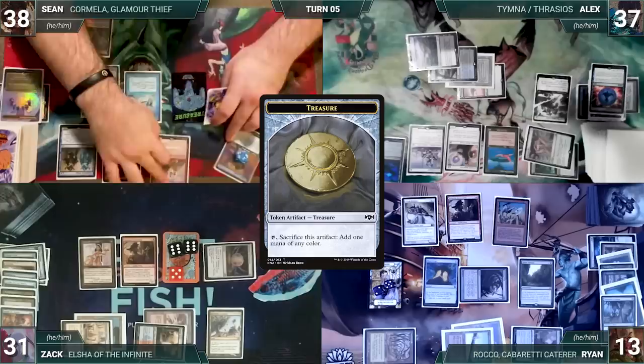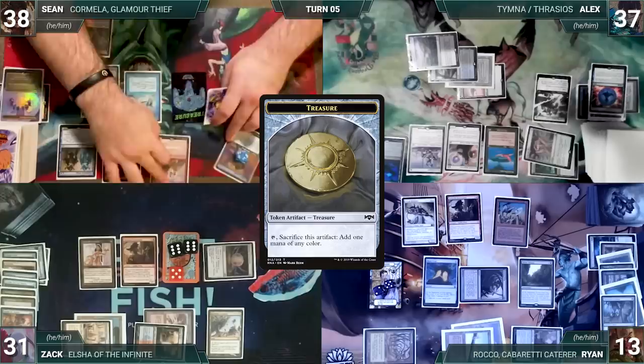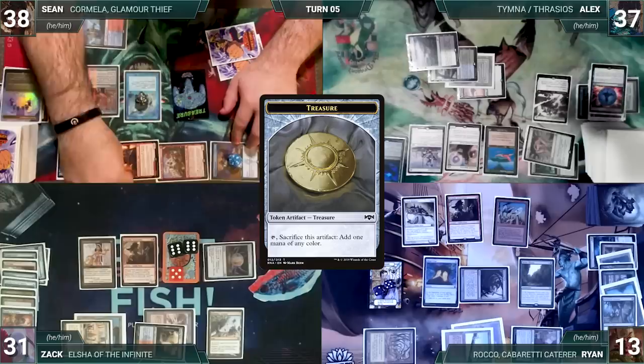During Sean's upkeep he pays to keep his Remora. He draws and moves to combat, attacking Ryan with Ledger Shredder, Ragavan, and Birgi. Ryan blocks Birgi with Orcish Lumberjack and takes the rest. Ragavan triggers — Ryan exiles Infernal Plunge and Sean creates a treasure. Sean passes.